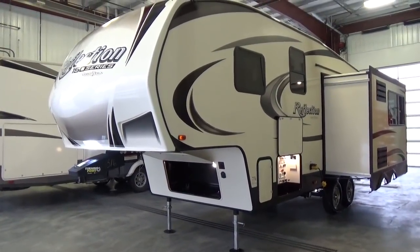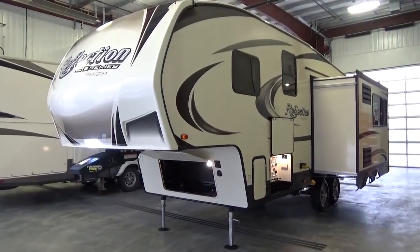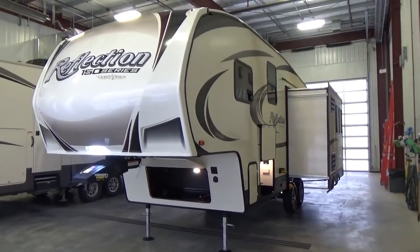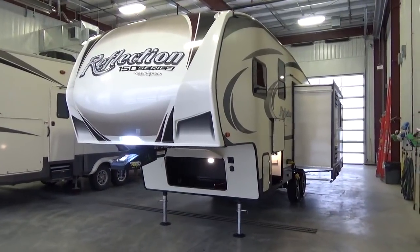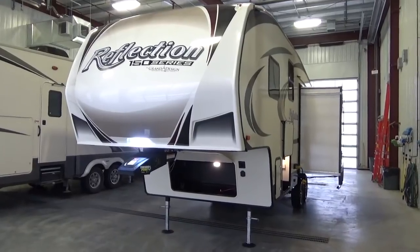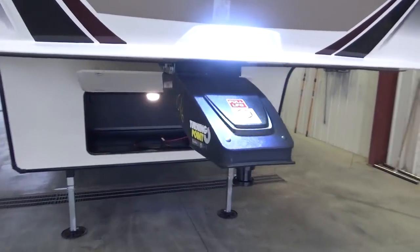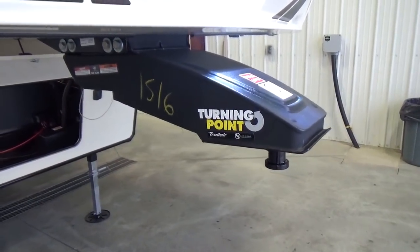The hitch weight on this particular trailer is 1,325 pounds. Every single 150 series fifth wheel, they keep the hitch weight under 1,400 pounds. They feel that's a sweet spot to come to the marketplace with a true half-ton towable fifth wheel while still giving you amazing livability without sacrificing quality. They've also put the Turning Point hitch on the 150 series — this comes standard with every 150 series fifth wheel.